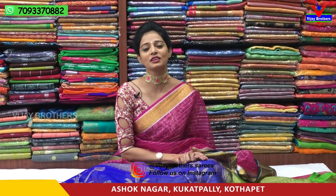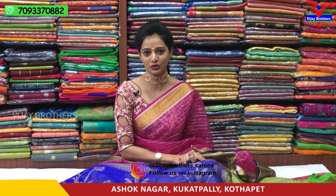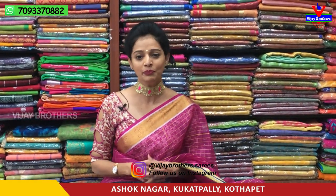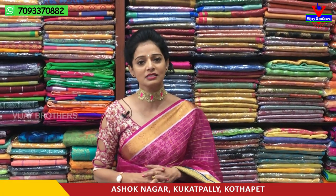Hi viewers, welcome to Vijay Brothers. I am here at Ashok Nagar Crossroads. This is the latest collection of Kota material in the falling fabric. I am looking to show a small border style, and I am looking to mention wholesale rates.